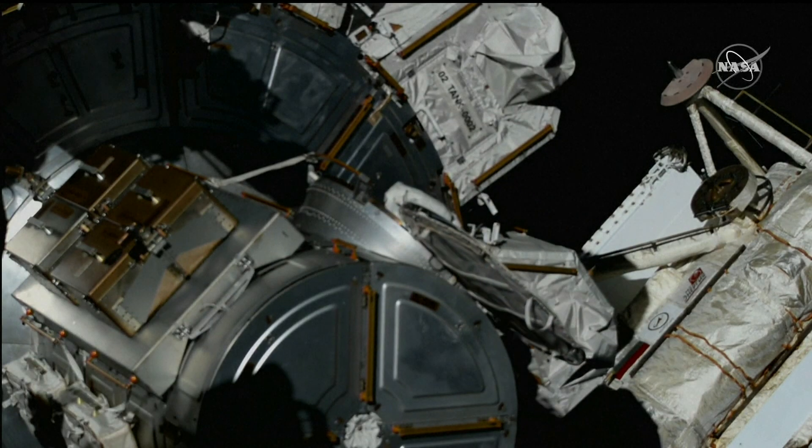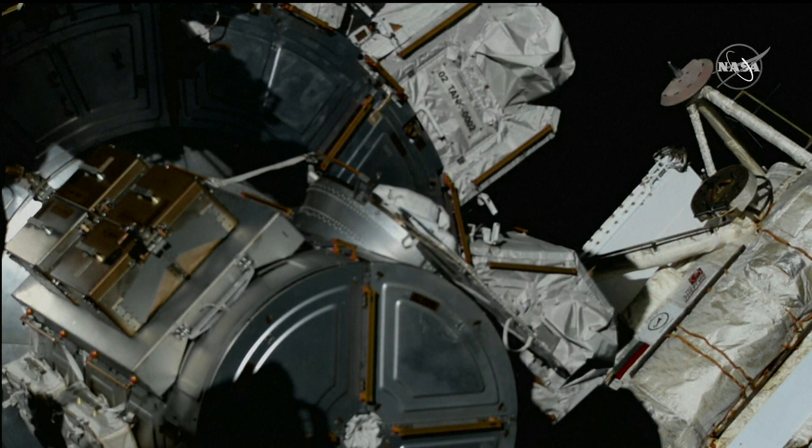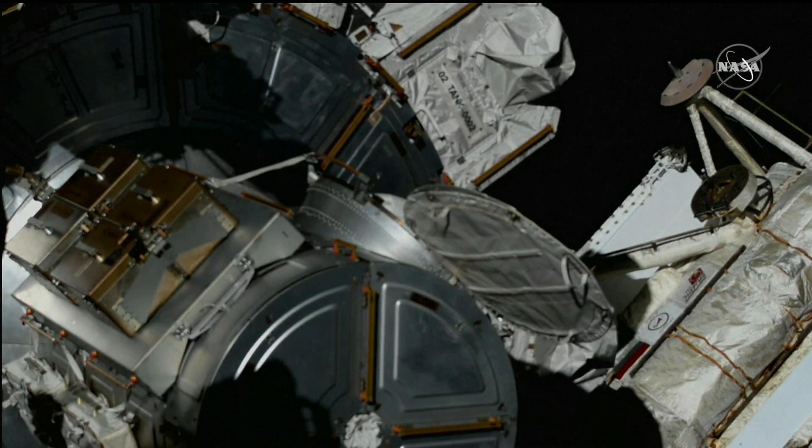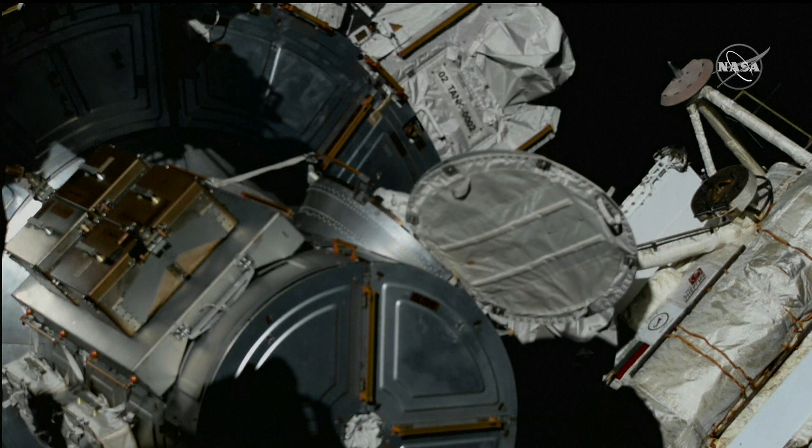From Mission Control Houston, NASA astronaut Nicole Mann, our EV-1, is egressing or exiting the airlock to begin her second spacewalk that began at 6:45 a.m. Central Time.